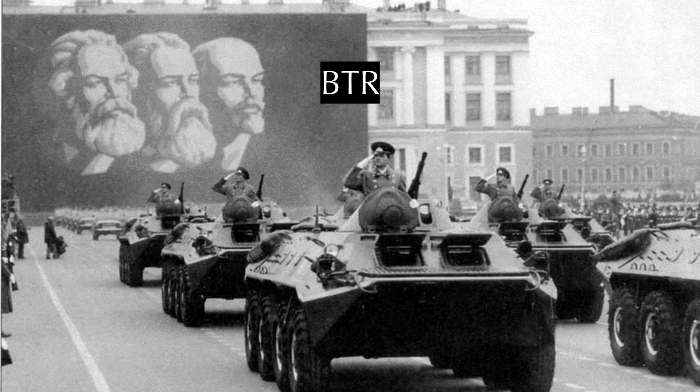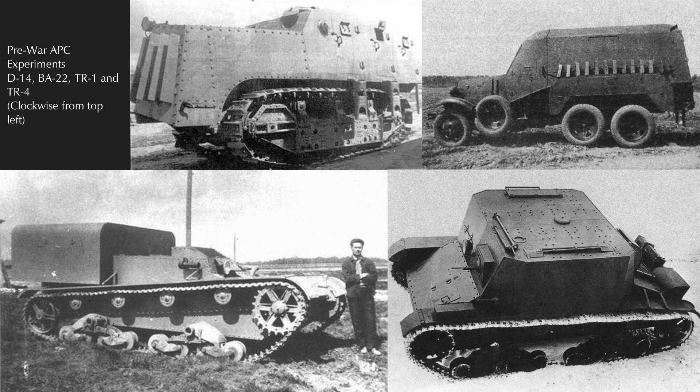The first slate of vehicles we're going to discuss today are the BTR. BTR, or 'bronetransporter' in Russian, is short for Armored Transporter — equivalent to Armored Personnel Carrier in English. The lineage of the BTR in Soviet service stems broadly from the RKKA's pre-war armored car, tank, and artillery tractor developments, which included the D-14 Armored Personnel Carrier, BA-22 Armored Ambulance, and TR-1 and TR-4 Armored Personnel Carriers.